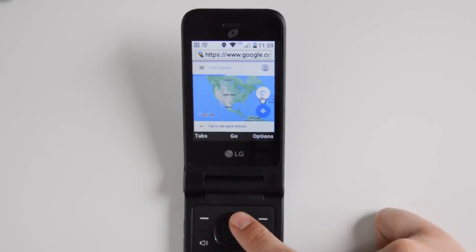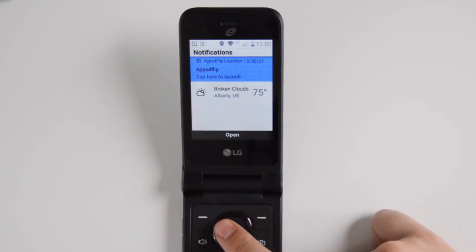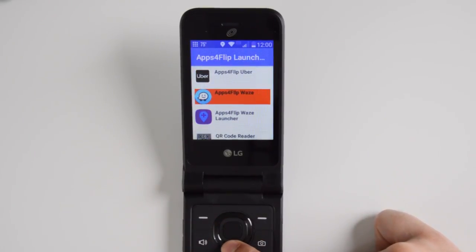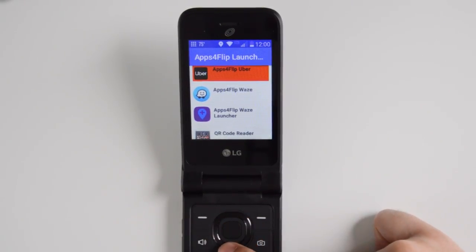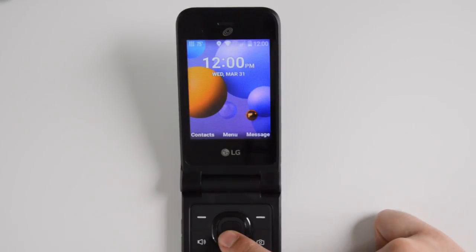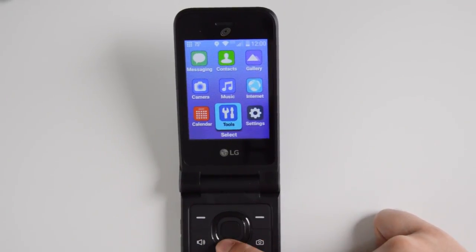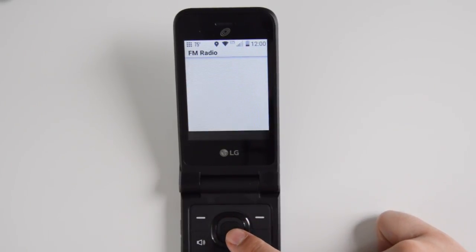I'm really disappointed that it's not available for all carriers. If you've come across a similar device or a place that sells these unlocked, please let me know so I can put it in the links below. Battery life is also very good — it's been lasting about a week and a little bit. For $30, I thought I wasn't going to get my money's worth, but it's been a very good experience.